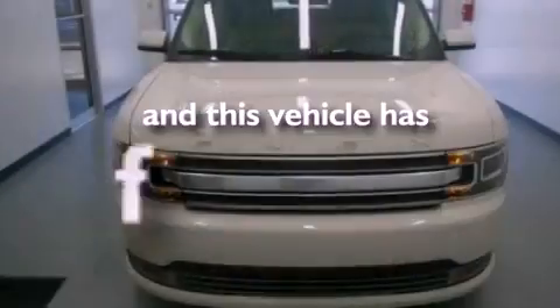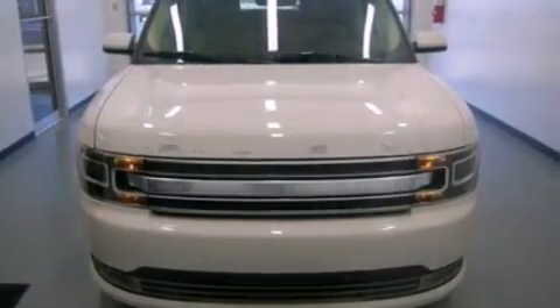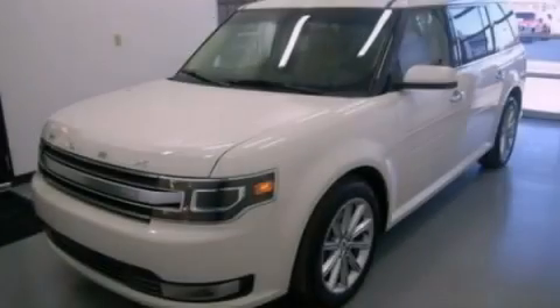This vehicle has less than 22,000 miles. Contact us today and schedule your opportunity to see this vehicle in person.